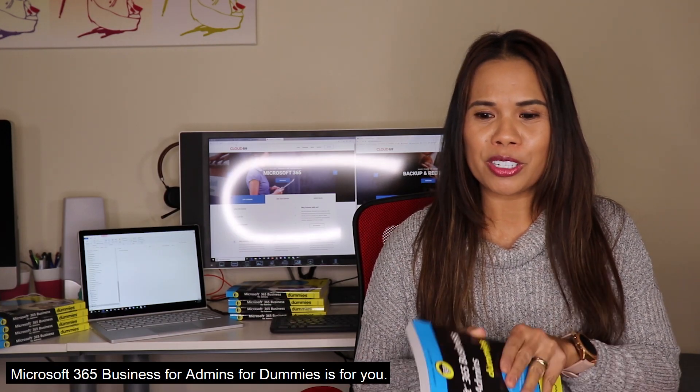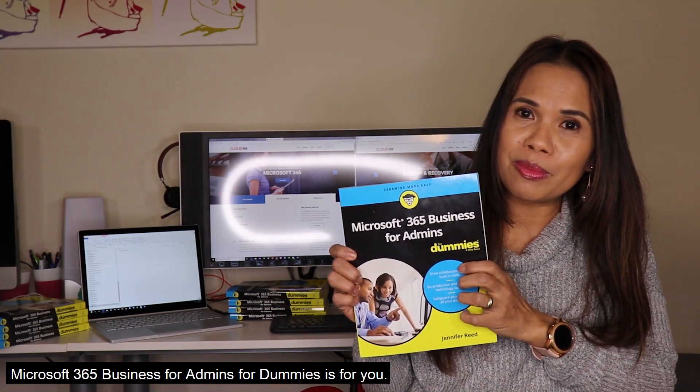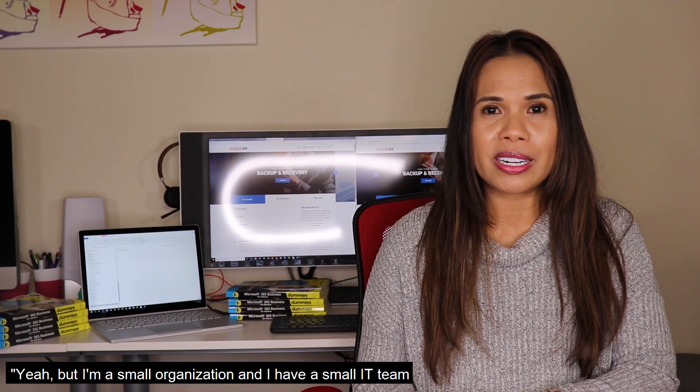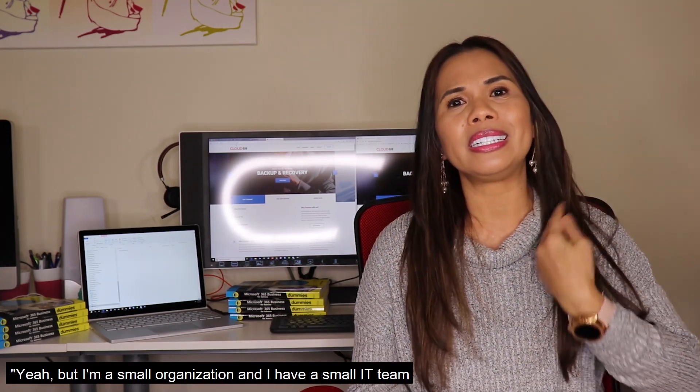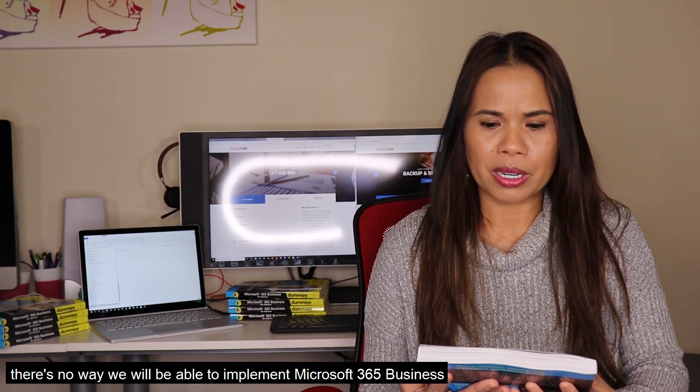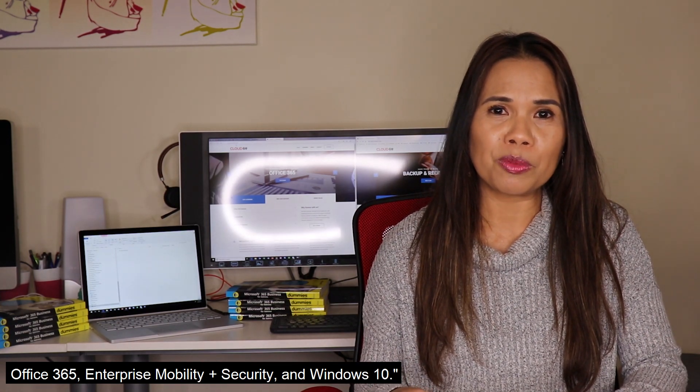then my book, Microsoft 365 Business for Admins for Dummies, is for you. You might be thinking, yeah, but I'm a small organization, I have a small IT team, and they're very junior. There's no way we will be able to implement Microsoft 365 Business, especially since it comes with Office 365, Enterprise Mobility Plus Security, and Windows 10.